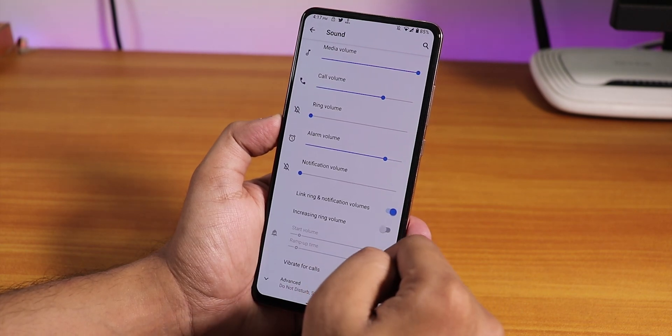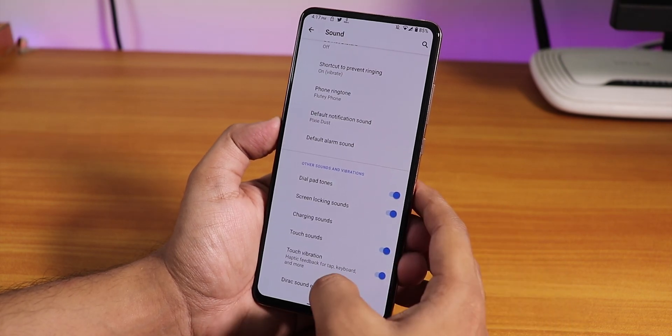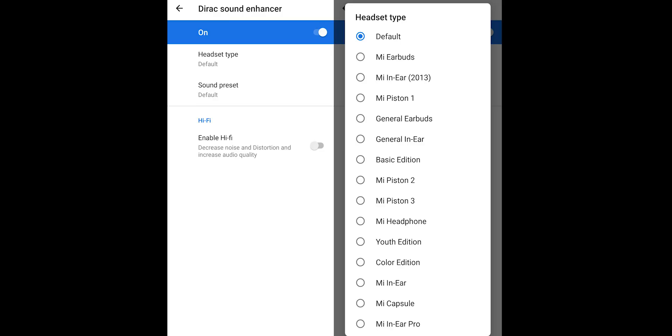In the sound settings, there is a vibrate for calls option. At the bottom you'll find audio direct — it doesn't work most of the time, but sometimes the Mi Audio Direct does show up and it does work.